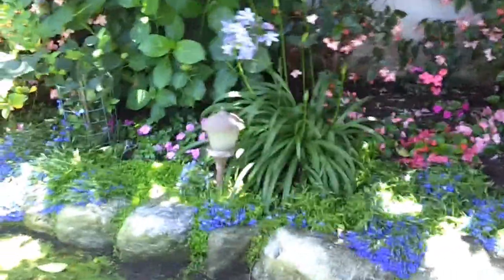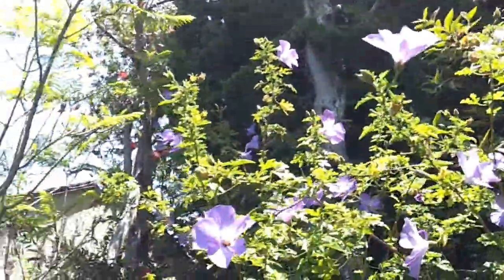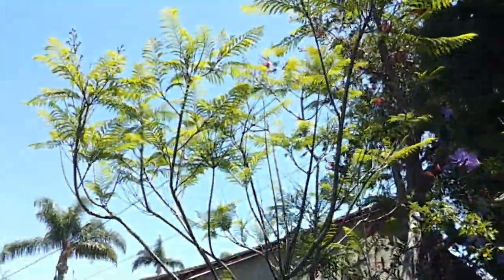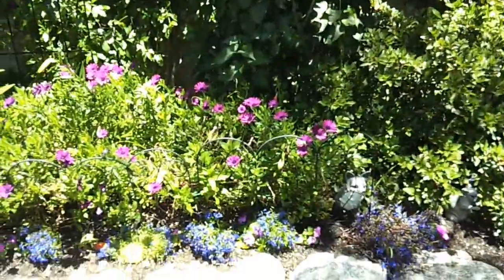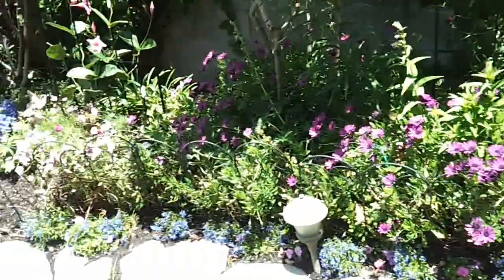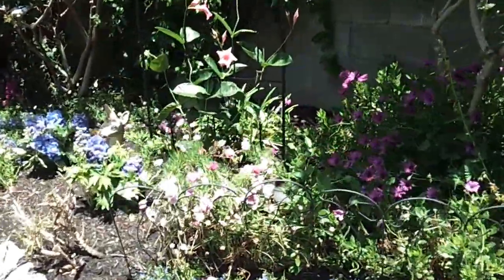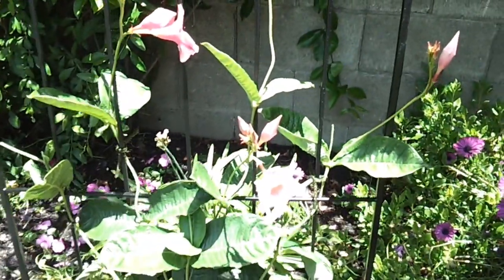I'm just going to have a quick walk around to see some flowers. I love the blue lobelia, and this is our hibiscus — very delicate. I've put in a jacaranda, lilacs, African daisies, azaleas — lots of azaleas — and roses.